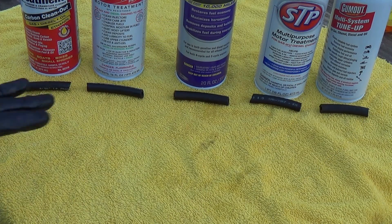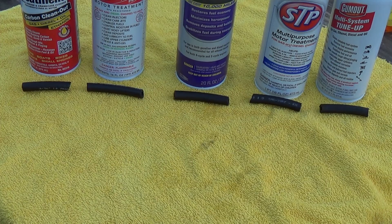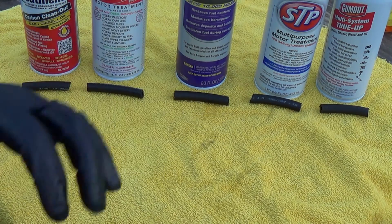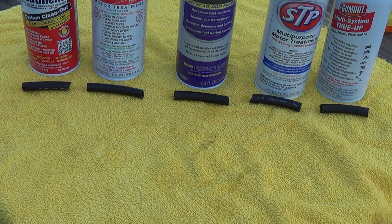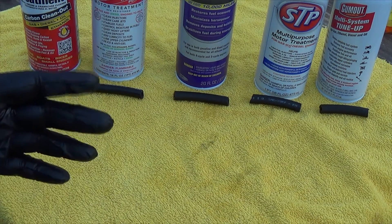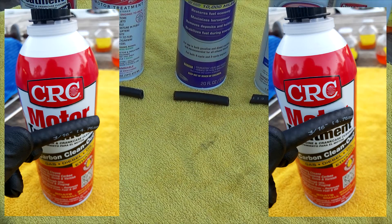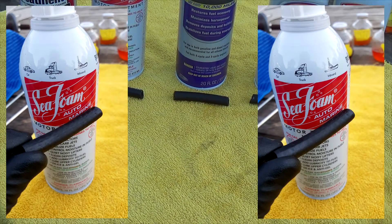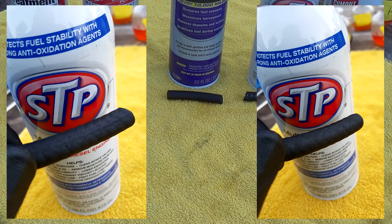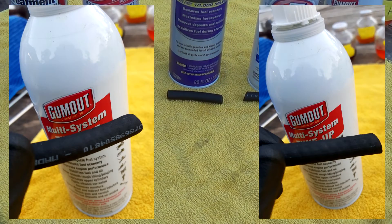Here are the results. None of these have anything drastically different about them, except the STP example looks a little bit more grainy than any of the other ones. I'm sure some of you will be upset that I didn't use a control of just fuel — in the next experiment I'll be sure to include one. I'm sure there could have been different results if fuel was added to any of these. Here are some higher resolution photos so you can get a detailed look. If there are any fuel additives you want me to try in the next experiment, definitely let me know.